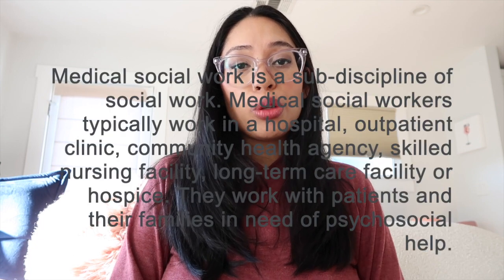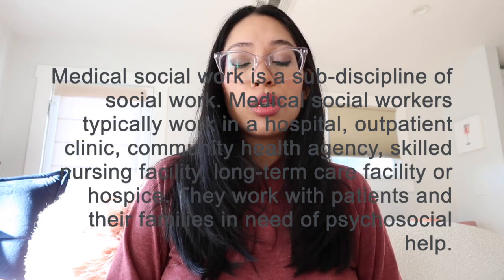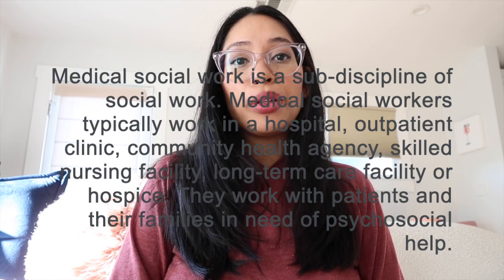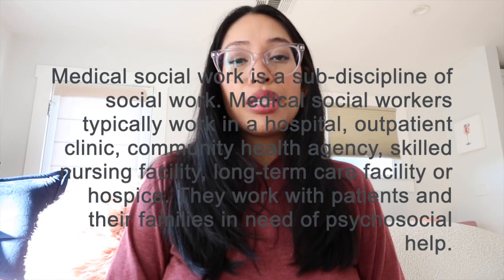I have actually worked in four different medical social work positions and I wanted to talk about each of those roles - the ins and outs, the positives, and maybe the not-so-positives. Medical social work is a position that a social worker holds in some sort of healthcare setting. The most popular is a hospital social worker, someone who engages with an interdisciplinary medical team including physicians, nurse case managers, RNs, and dietitians.